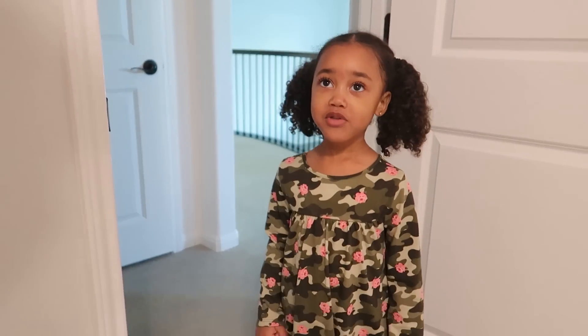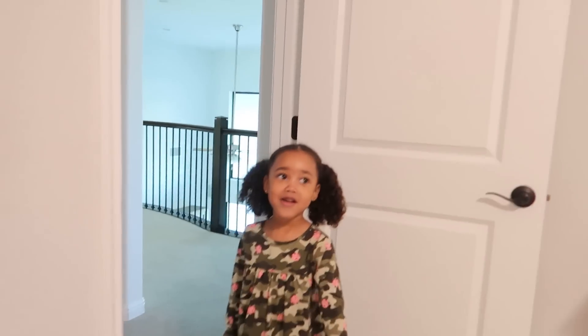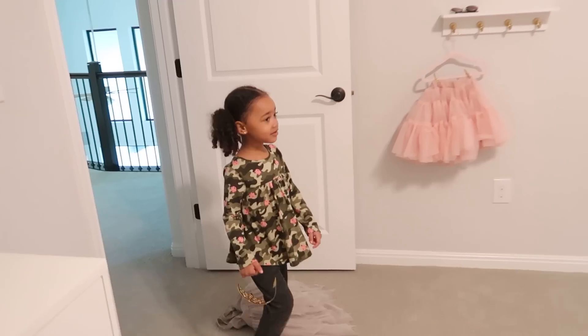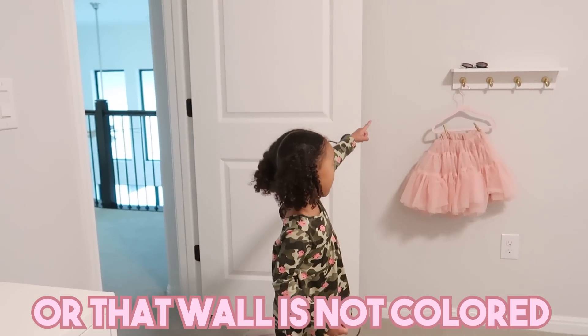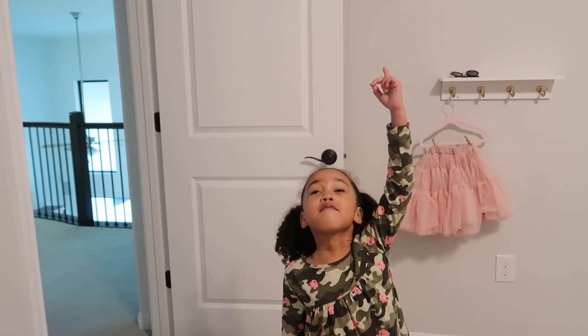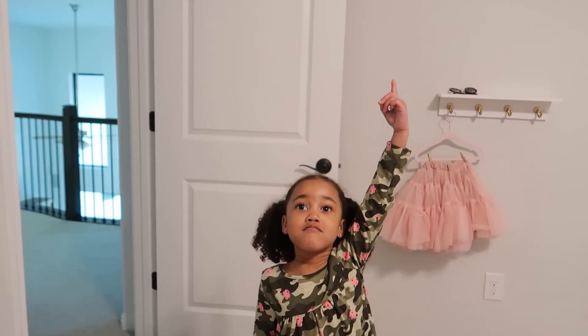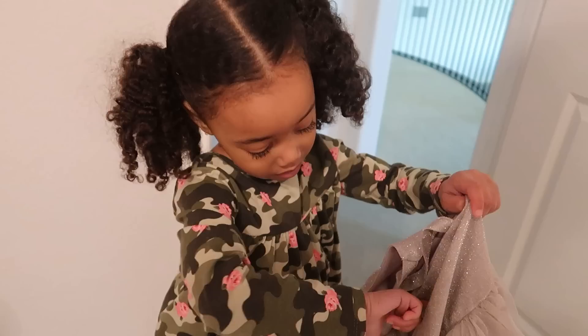I asked Zaya if she gives it a thumbs up or thumbs down, and she gave it a thumbs up. Then I asked what she thought about all the walls — the gray walls and the pink flower accent wall. She immediately said she wants to put pink on the ceiling too. These requests just keep getting more creative!